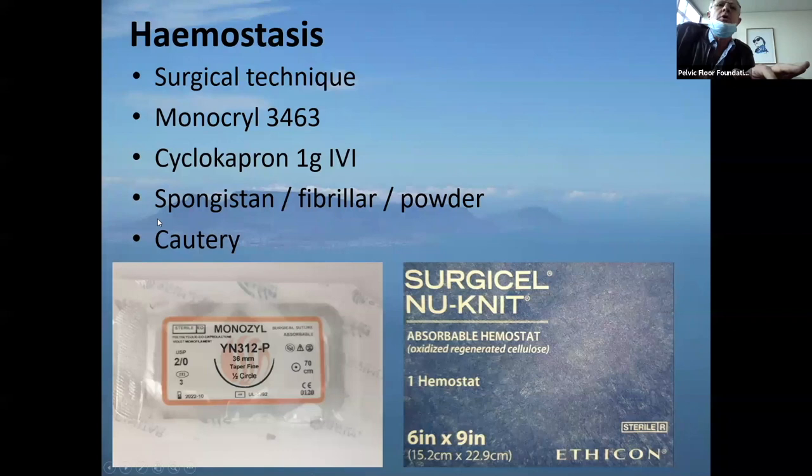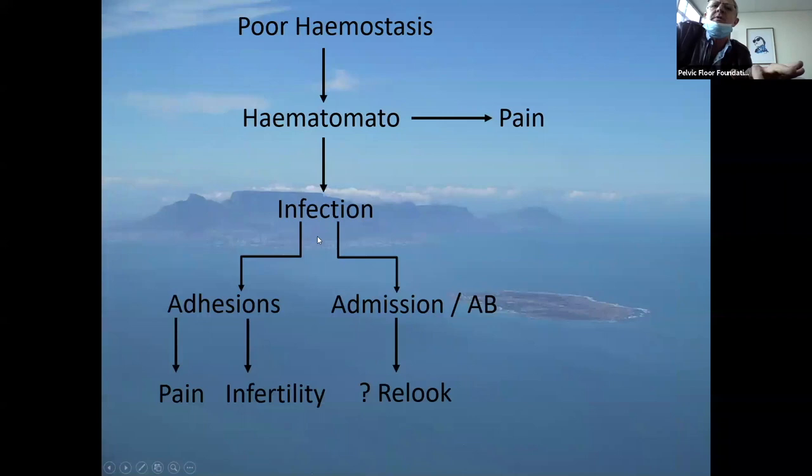When you use cautery to stop bleeding, don't use too much. If it's a big vessel, go and stitch it with 2-0 Monocryl, because cautery can devascularize and devitalize tissue, causing complications. Poor hemostasis leads to hematomas which cause pain, and may lead to infection requiring relook laparotomy, adhesions, and infertility. You've got to be meticulous in your surgical technique to get a dry field.